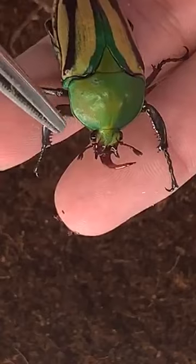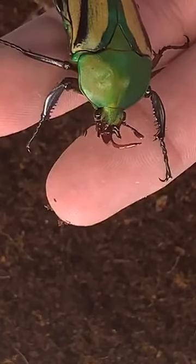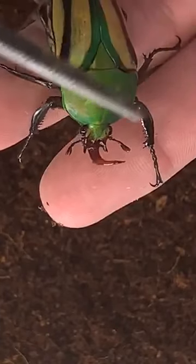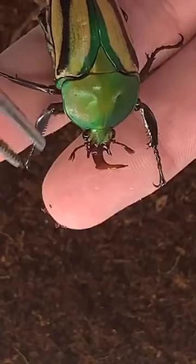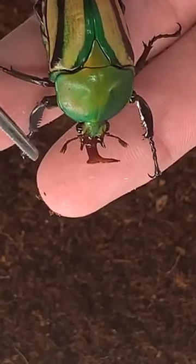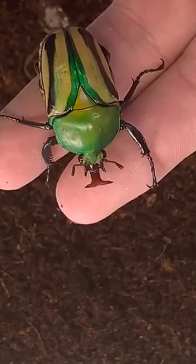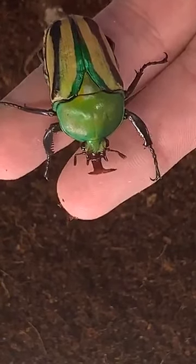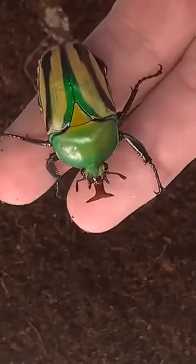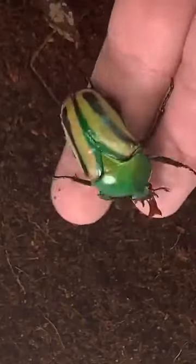Insects have one pair of antennae. It's worth mentioning that the arachnids I showed you before have none - but insects have antennae. This is a scarab beetle, and scarabs have these really funky branched antennae at the tip that are kind of feathery. If you ever see a June bug come to your light at night or a Japanese beetle on your plants, look at their antennae - they're really neat. Both of those are types of scarab beetles you can find here in Missouri.